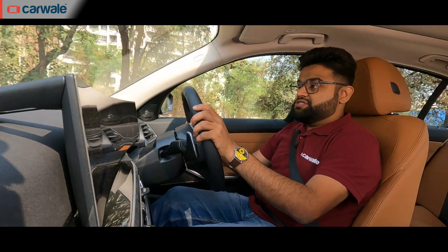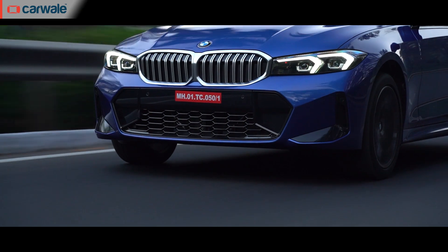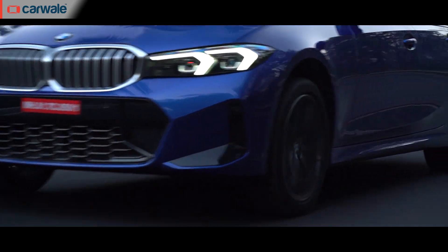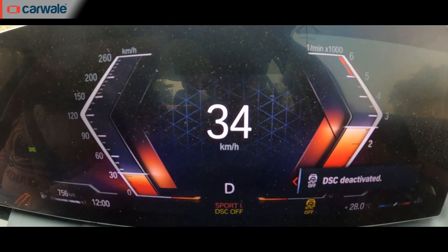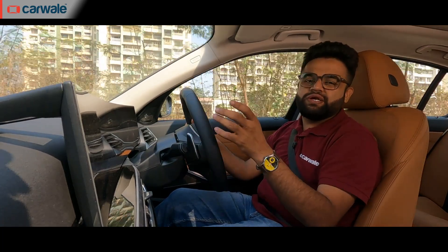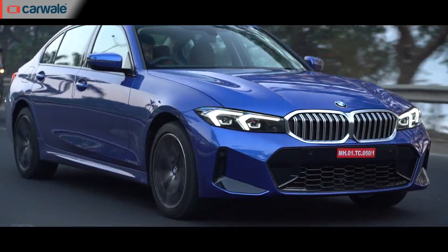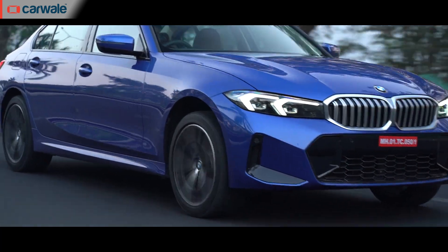I'm driving the diesel model here and let me tell you — it is smooth and refined. There is none of that diesel clatter, even in the first couple of gears where you invariably end up doing high revs in traffic at low speeds. All in all, there is very little indication that there's a diesel engine under the hood. The noise insulation is that good.